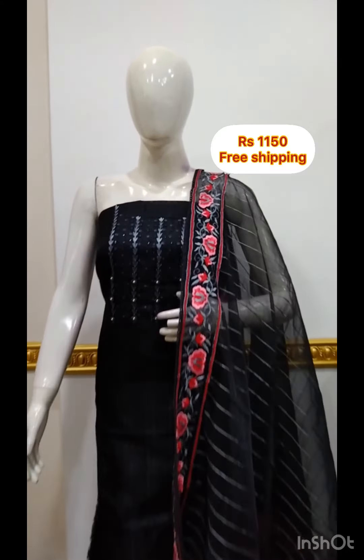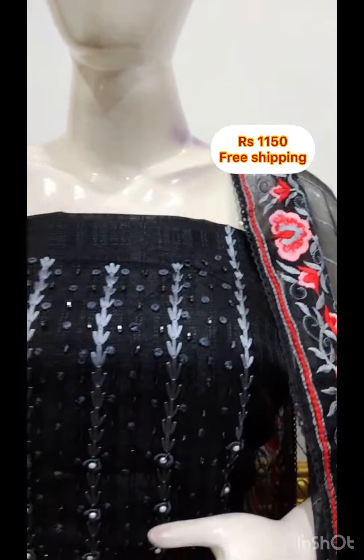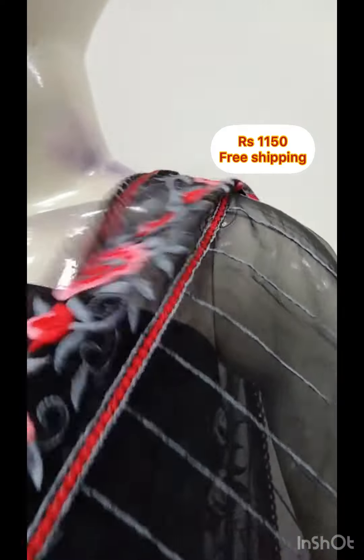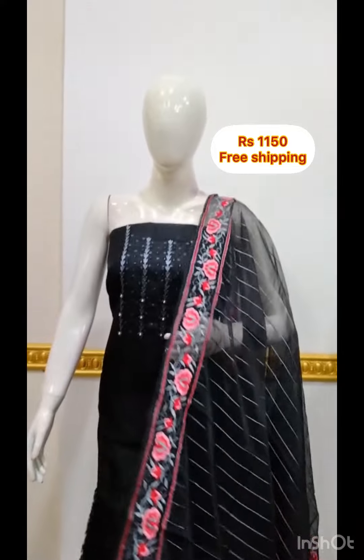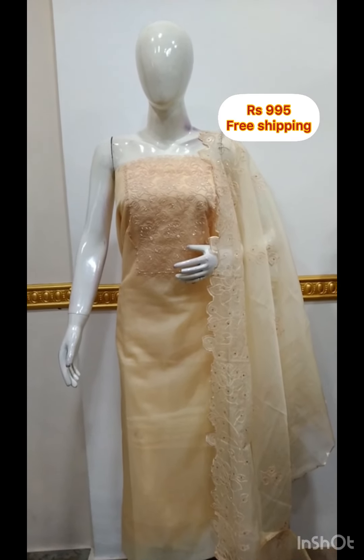The next top is silky fabric with self-thread. It is a black color. The top is 2.5 meters, 48 inches. The shawl is chiffon fabric with bottom contrast, also 2.5 meters.